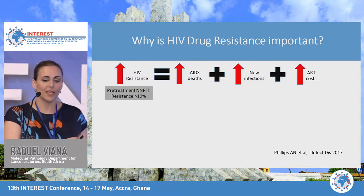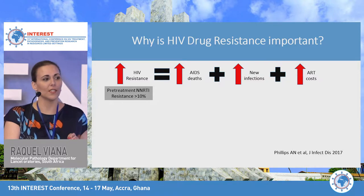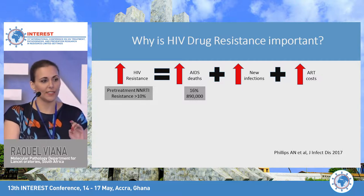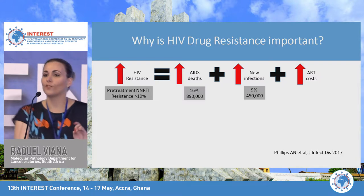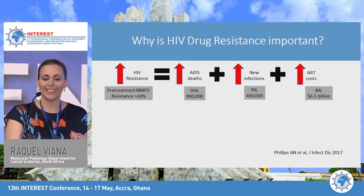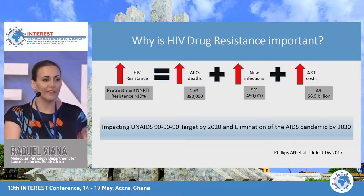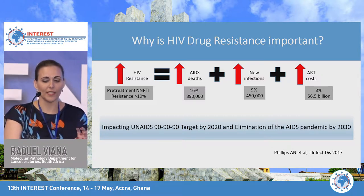Some modelling using sub-Saharan African data showed that when pre-treatment NNRTI resistance was above 10%, this would contribute to 16% more AIDS-related deaths — 890,000 individuals — 9% more new infections at 450,000 individuals, and an 8% increase in antiretroviral treatment costs at a whopping $6.5 billion. HIV resistance has the potential to impact the 90-90-90 targets and the goal of eliminating the AIDS pandemic by 2030.